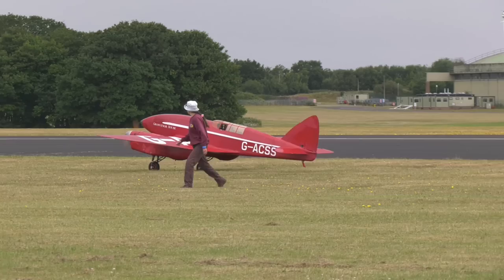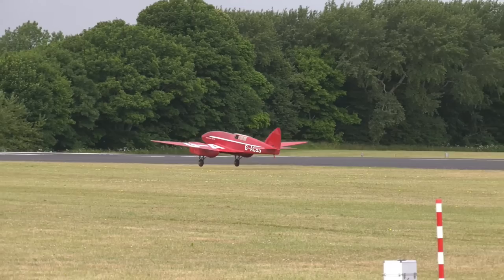Representing the golden era of air racing, we have this giant-scale de Havilland DH-88 Comet, Grosvenor House.